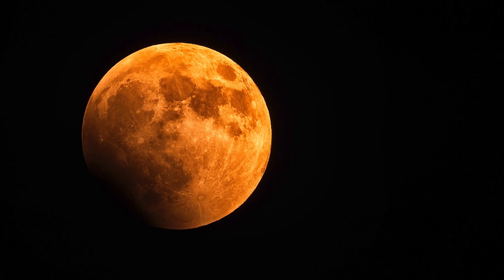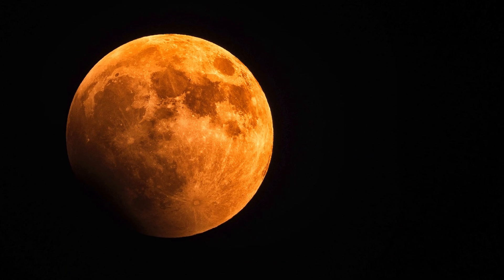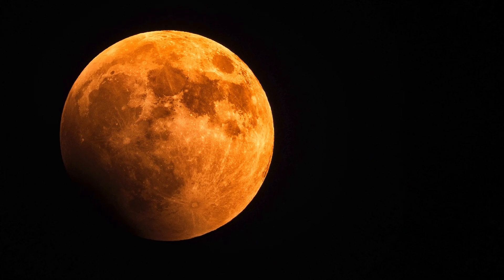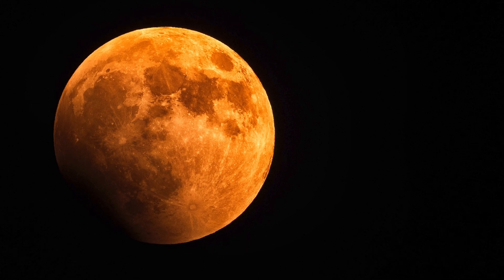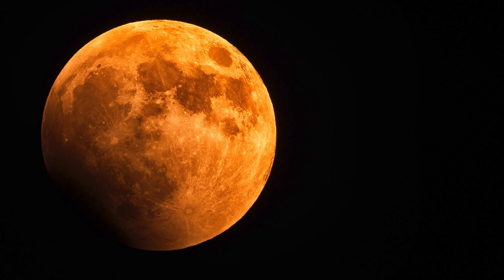A lunar eclipse is like a bedtime story for the moon. Earth moves in front of the moon, and it gets a little darker. The moon might turn red, like wearing special pajamas. It's a gentle night in the sky, and we can watch it safely.